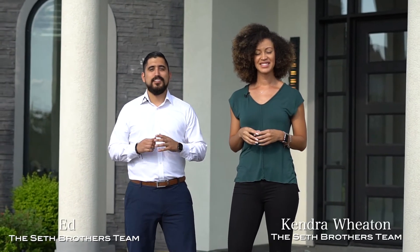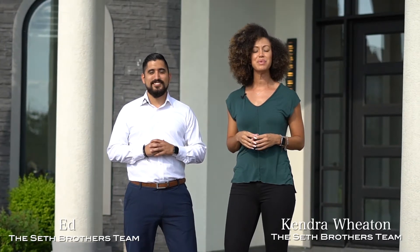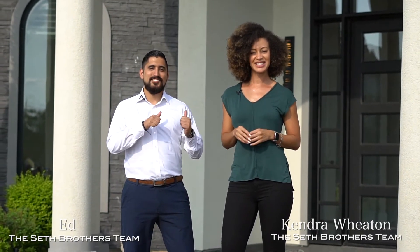Hi, I'm Kendra and I'm Ed with the Seth Brothers team. Today we're at 65 Enclave Manor Drive in the beautiful community of Riverstone in Sugar Land. Let's check it out.